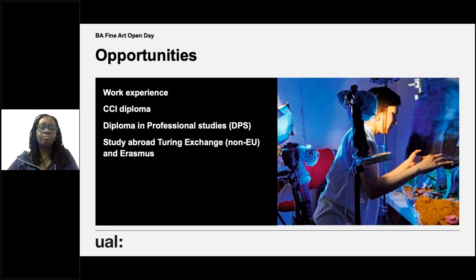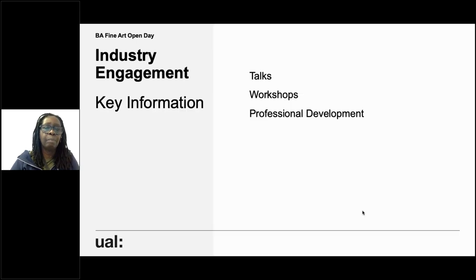There are some parallel opportunities on the course, such as a creative computing diploma, a Diploma in Professional Studies — which is a year between year two and year three where students can apply to take time out to get industry experience, such as an internship. We also have study abroad exchanges, which at the moment are continuing as far as we know until 2023, as they haven't yet been affected by Brexit, though after that we will have to see.